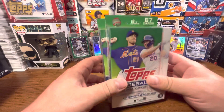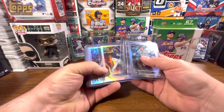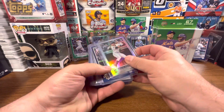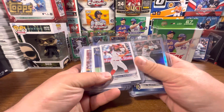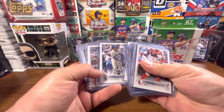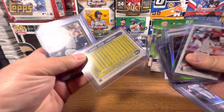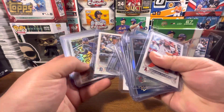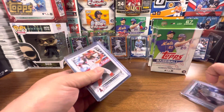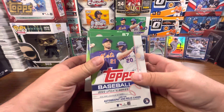I'm going to open up some more. Update in the last video: we hit the Kwan, the Sawinski, Scherzer, Baez Gold, and then these are the base. Then we hit the Brandon Marsh Vintage Stock, the base Julio and Sanchez. Hit a Bobby Witt previously — this is the Jeter that's numbered from a way previous video. And then some other stuff here. Those are some of the hits from the last video. If you haven't seen it, go back and watch that. Not too bad with the Vintage Stock and the Kwan Rainbow Foil.